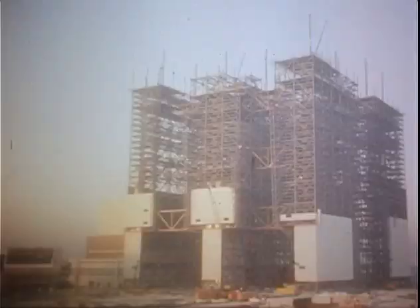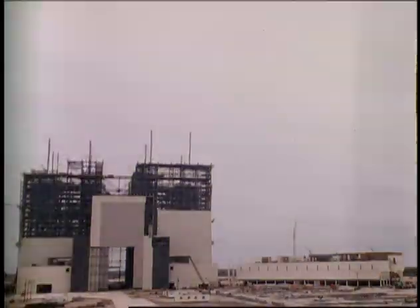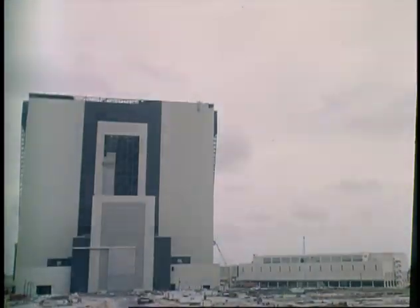The building was completed in 1966 and was originally called the Vertical Assembly Building. Inside are four bays designed for the assembly of a Saturn V on mobile launchers. The four doors leading to the bays are the largest doors in the world.